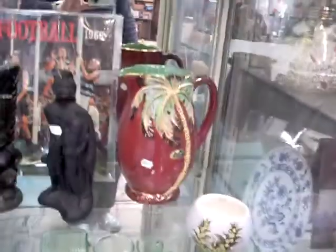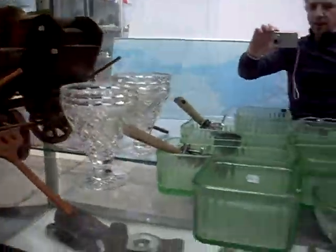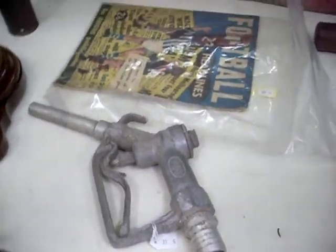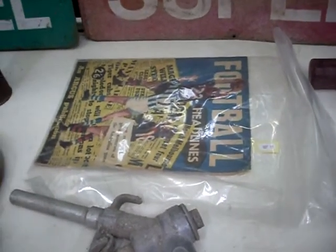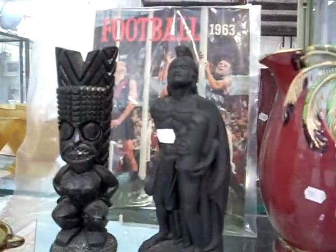Some Beswick. Cool big pinup magazine over the back there — the history of the pinup. Nice bits of crystal and glass. The old petrol bowser signs and the petrol bowser nozzle. The old 1960s Herald football books — pretty cool magazine, and there's another one from 1963 behind the two little Hawaiian lava dudes.